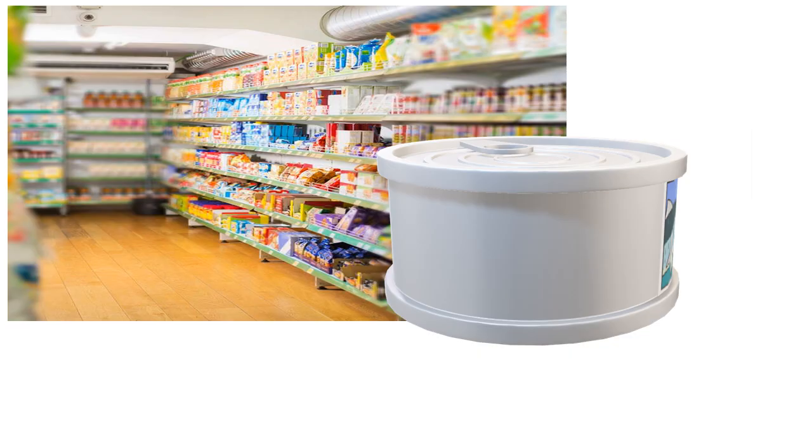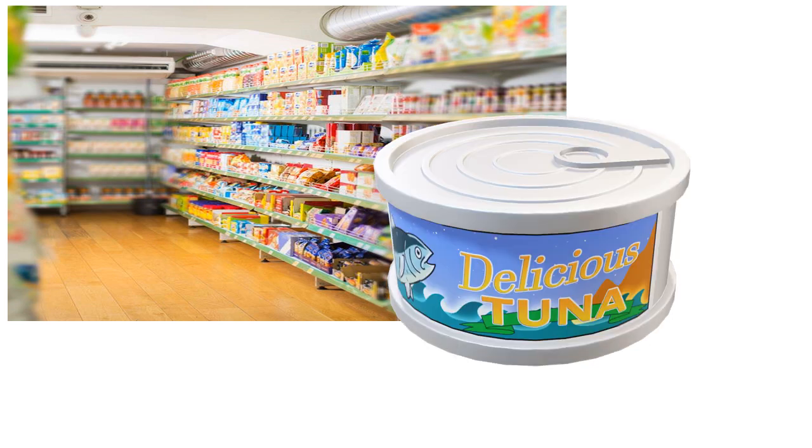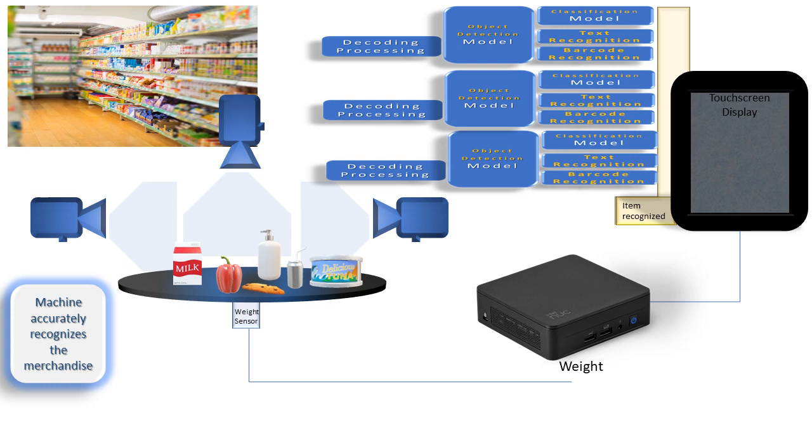For a bigger store with more merchandise, looking at an item from just one angle may not be enough to correctly identify it — same thing for the camera. A person would turn the item and look from other angles. For vision checkout, we add cameras to get views from different angles — three or six different angles — and use the same AI pipeline for each of them.